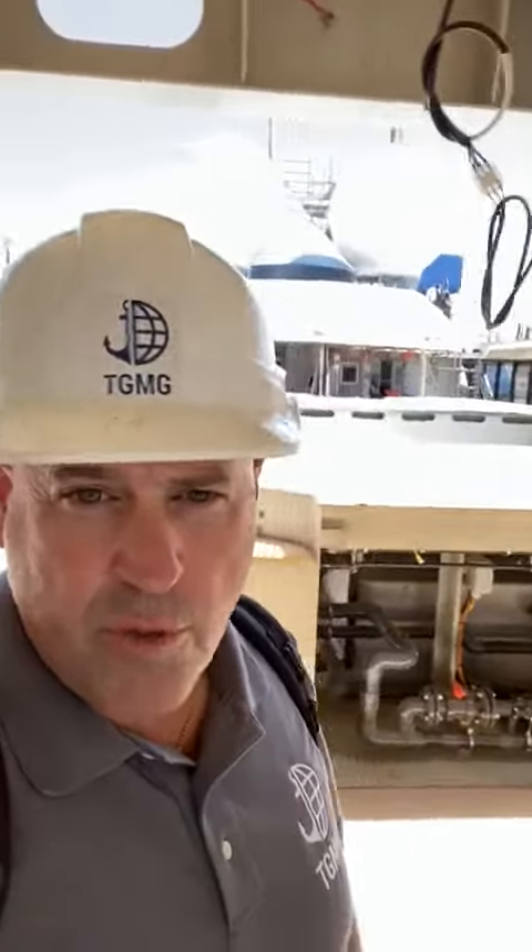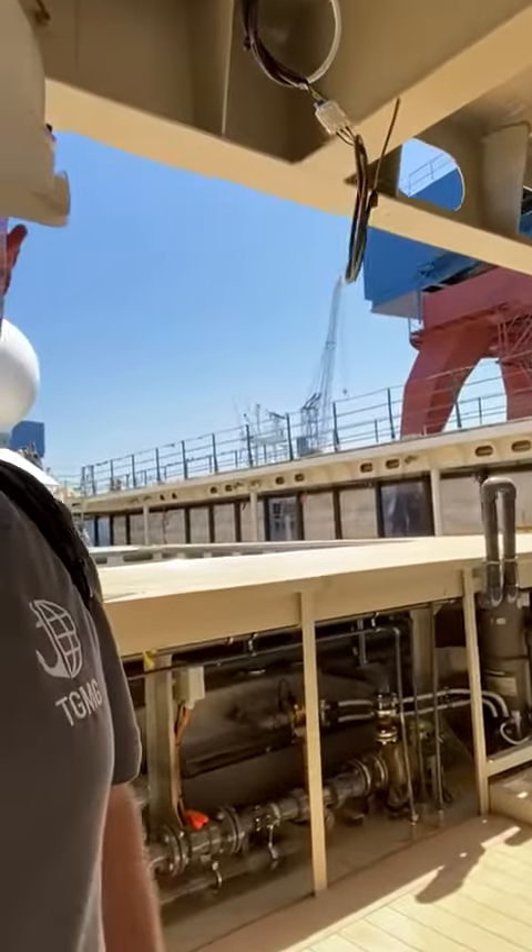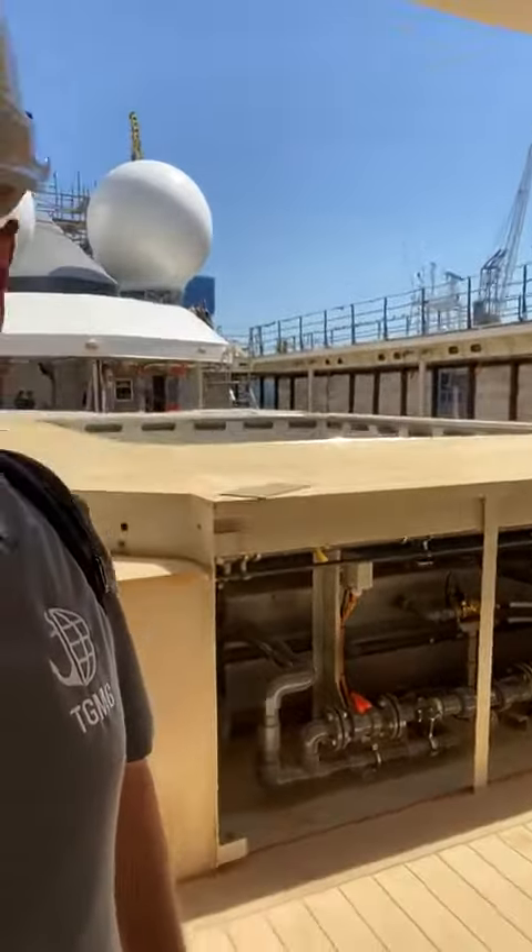So we're going to take you on a quick tour around this pool, around the World Voyager. This is the filtration system with the compensation tank for the pool itself. And you can see the pool here on the upper deck.